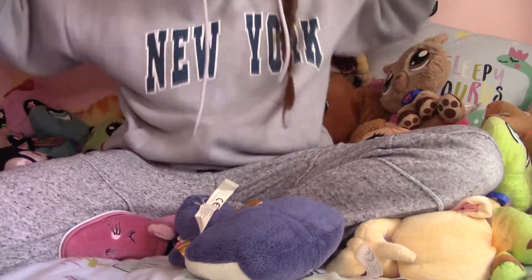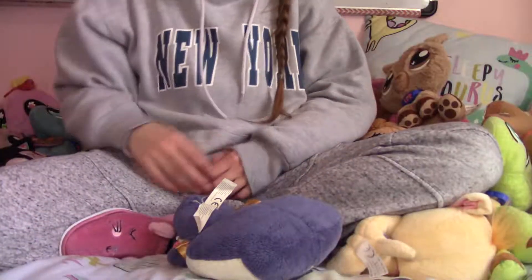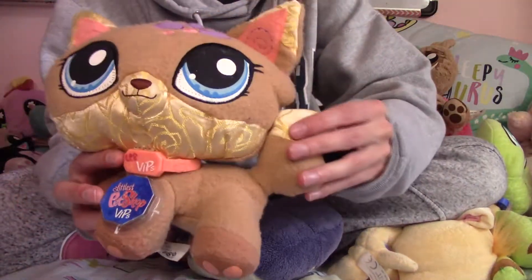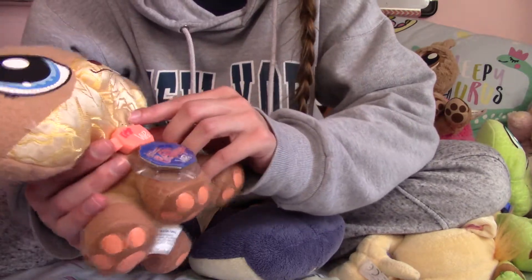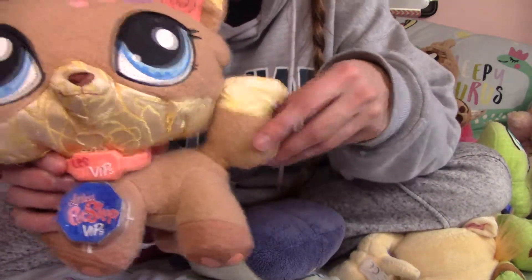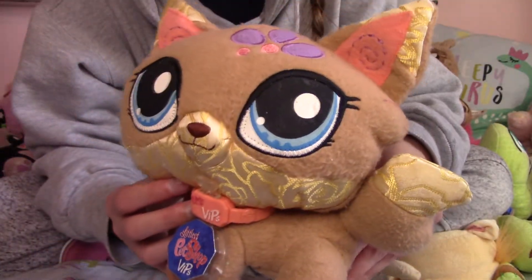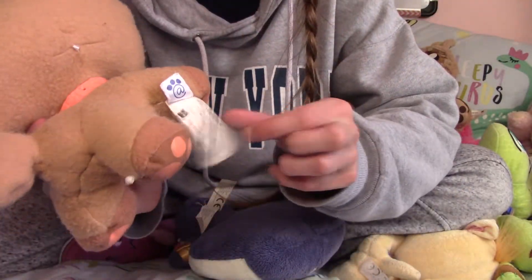Maybe I'm getting a little hot and took my scarf off. Then here we have a fox that still has — I don't know — a VIP line. It still has its tag. I don't think I want to take it off. I didn't actually know this was a fox for the longest time until I actually read that it was a fox.